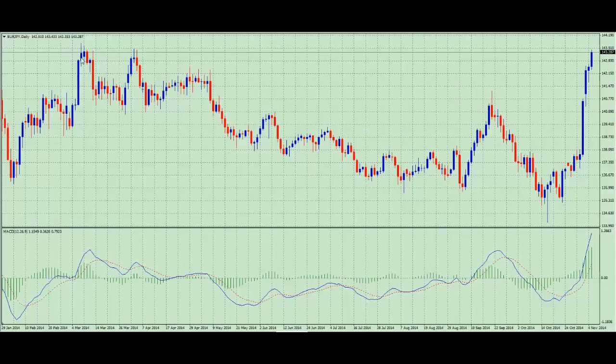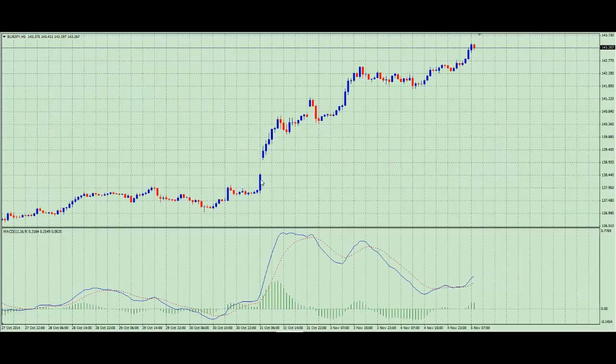Up here, price is in at resistance. Going down to the one hour chart, we can see price gapped up, showing the momentum was up. That gap has not been filled — people talk about gap fills, looking for opportunities for price to come back down, fill the gap, and then continue back up again. If that were to happen it would be a very nice trade, but we need to be trading what we see, not what we expect or want to happen.